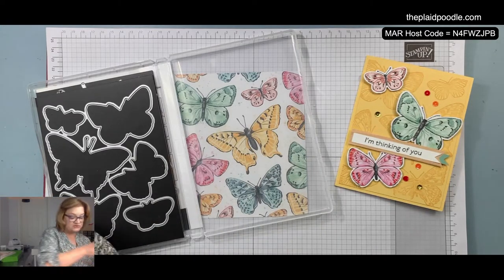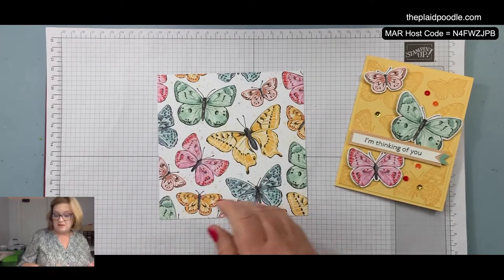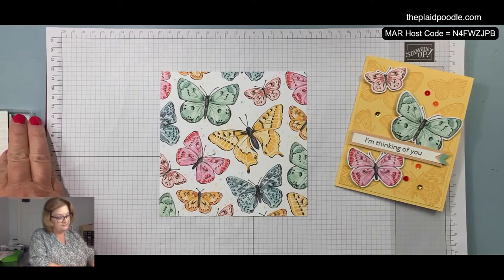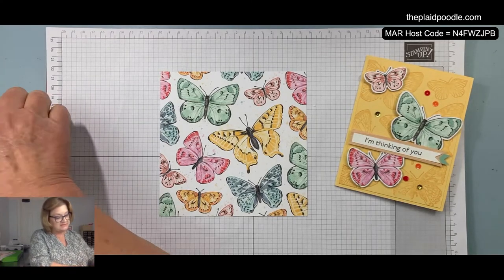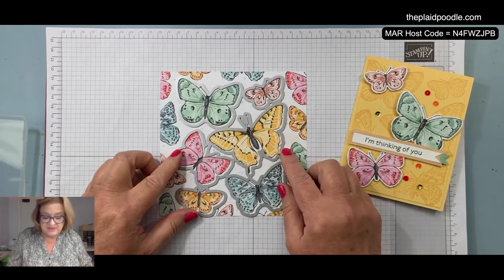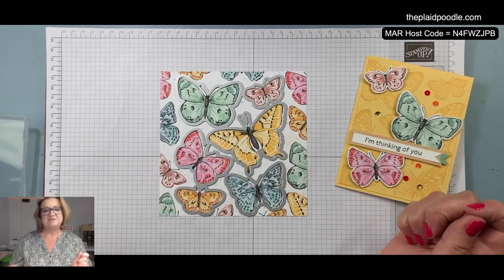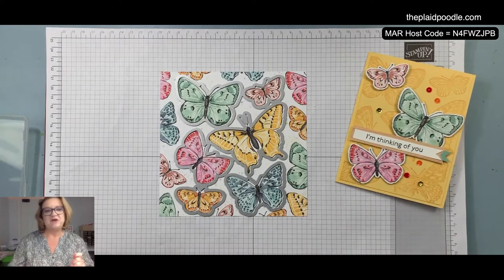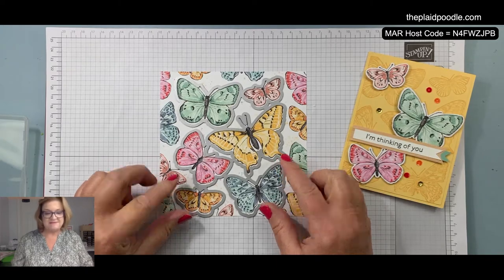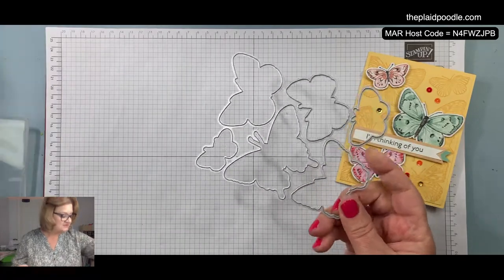I'll show you the stamped images in a minute — we're going to use them in our card. I wanted to show you what the dies do. Look how that die sits right on the designer series paper, and those are the butterflies I'm using in my project today. Isn't that cool? It cuts all of those out so you can do that eight times. I love it when Stampin' Up does that.